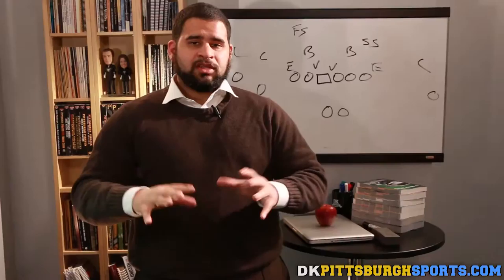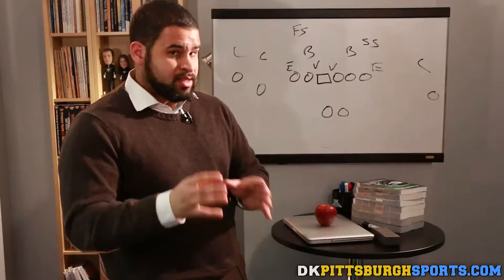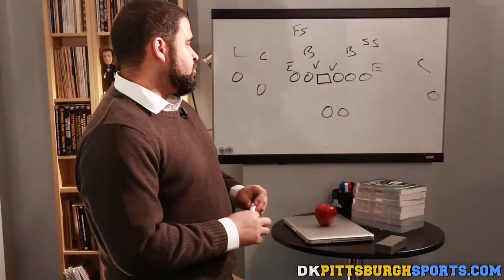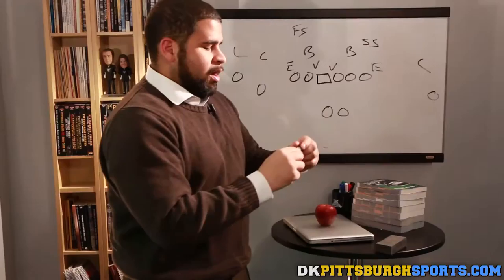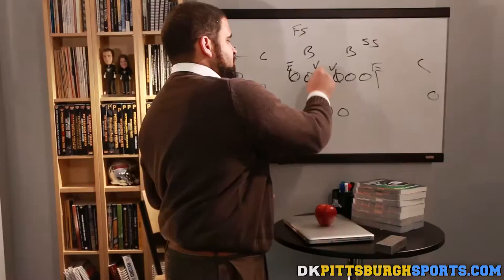We want to talk about why people are saying the Steelers should set up the run with the pass. It's not necessarily the pass itself, but also the formations they give. The best way to run the ball against this Jaguars defense is going to be very aggressive. The Jaguars love to use their four-man front — you're going to see Calais Campbell, Ngakoue, Malik Jackson, and Dante Fowler. They will flip those guys all around, and these four can always be counted as rushers.